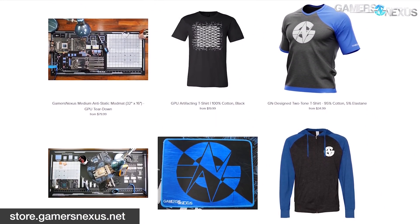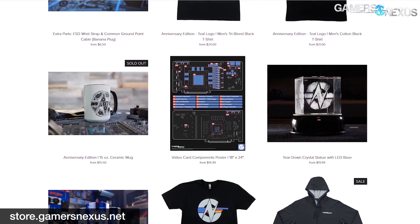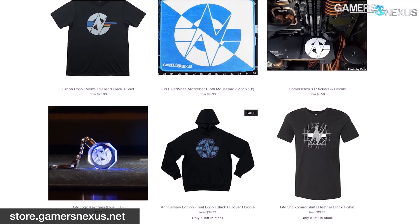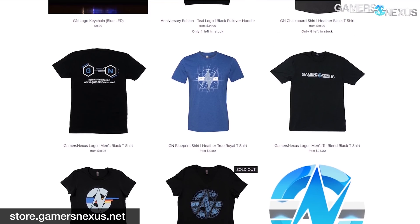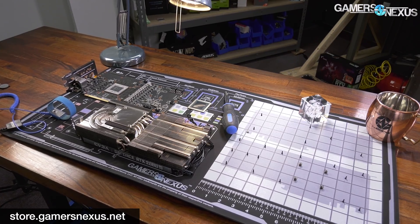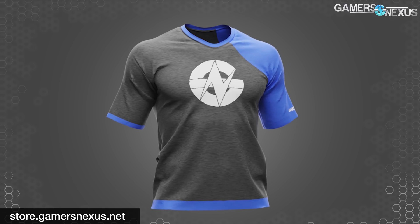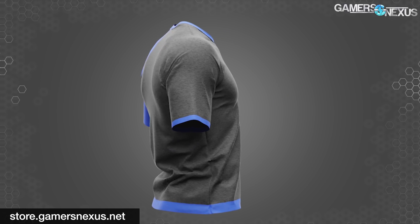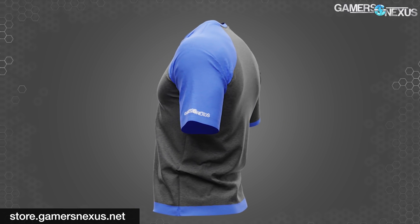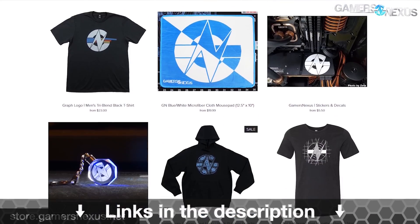This video is brought to you by the GN Store. The best way to support our independent reporting is through store.gamersnexus.net. Viewers like you allowed us to recently switch to paying for all of our own flights to product launch events rather than accepting flights from companies. This is made possible with your purchases of merch like our GN Media Mod Mat, in stock and shipping now, and our 100% custom-made two-tone shirt currently on sale, using 95% cotton and 5% elastane for a sporty fit. Learn more at store.gamersnexus.net.